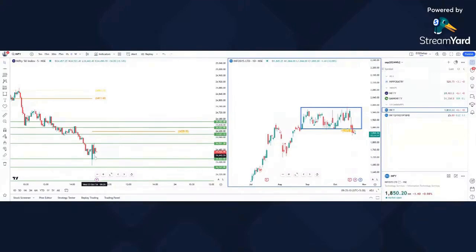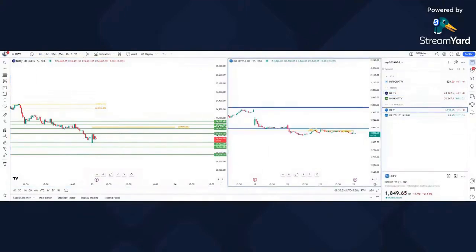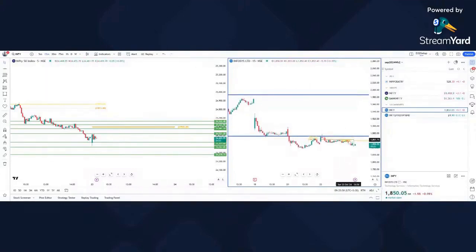The minimum target I see is 1840, and below that around 1820 and 1800 — those are our targets. I will take a risk below the pivot which has formed at 24,442, 24,367, 24,320. The stop is at 1863.2, which is closer to the day's high, and in options it will be 19 rupees on a five-minute close.